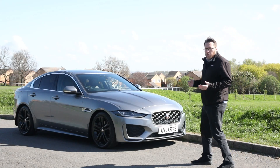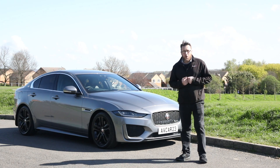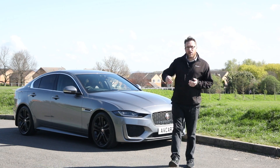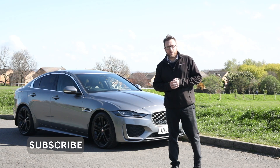Now I used to think that Jaguars were for old men. Either things have changed or I'm getting old, because I rather like the look of this Jaguar XE and I think we should take a look around. Don't forget to like the video and hit the subscribe button so you can keep up to date with all our upcoming reviews.